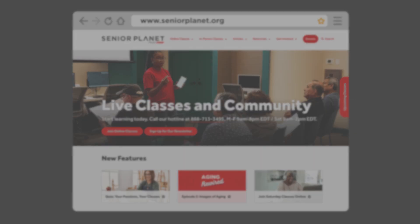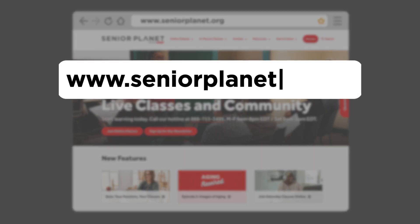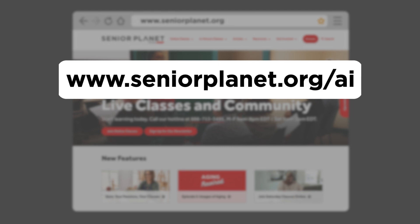And there you have it. If you'd like to learn more about AI, head on over to our website, seniorplanet.org/ai. Have fun chatting with AI. Bye-bye.